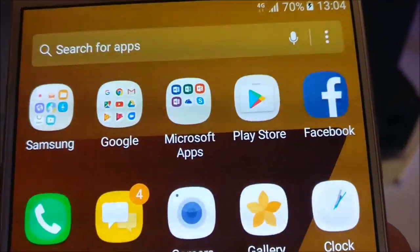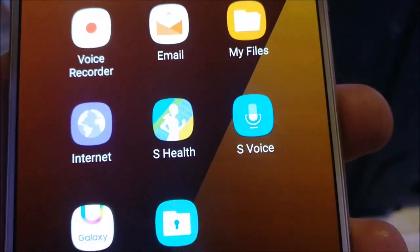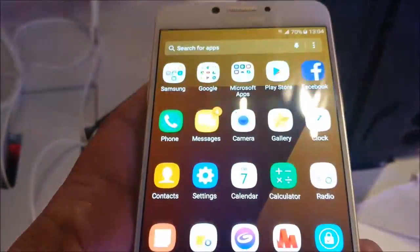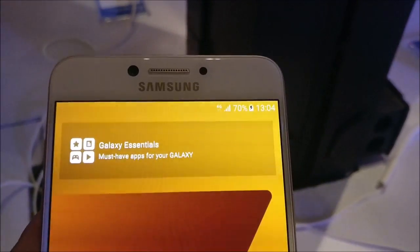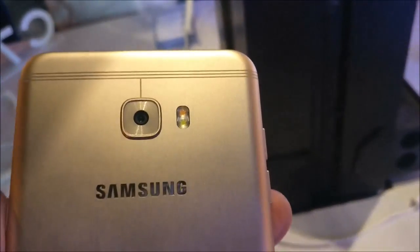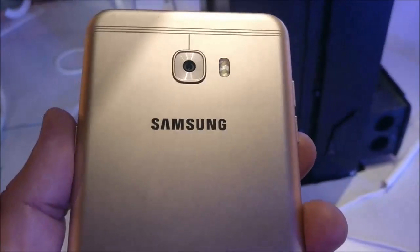This phone runs on Android Marshmallow and overall my first impression is that this phone is quite a lean machine as Samsung claims. It has a good design and comes with powerful features and is priced reasonably well. In 28,000 rupees you get a branded Samsung device with unibody metal design, powerful battery, powerful cameras, 4 GB of RAM, 64 GB of internal storage, and the Snapdragon 626 processor.